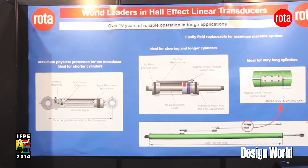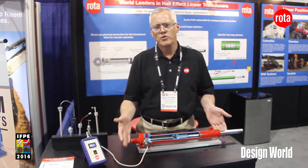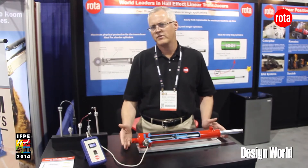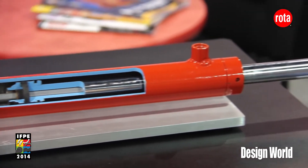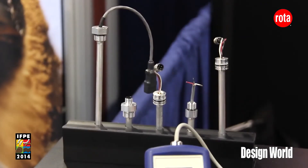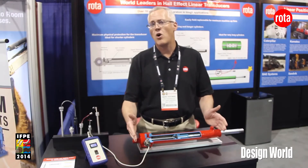We've been building sensors since 1992, and if you see this model here you'll see that we actually started with internal sensors. What we've been able to do is continually build these sensors to the rugged demands of customers, who continually ask us to evolve the technology.